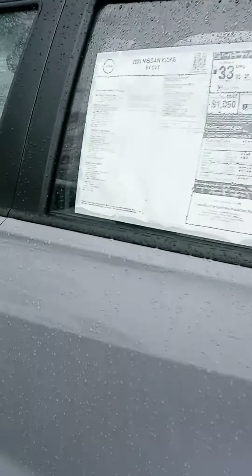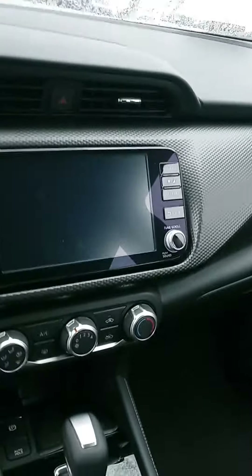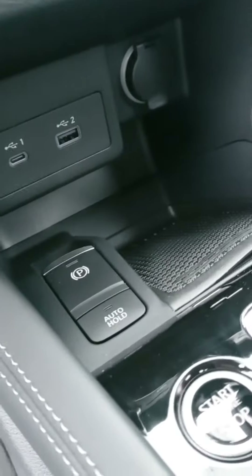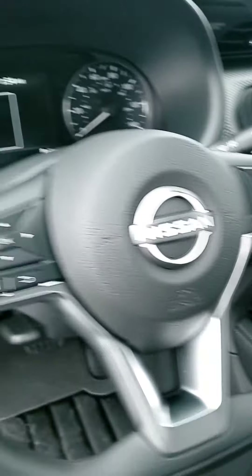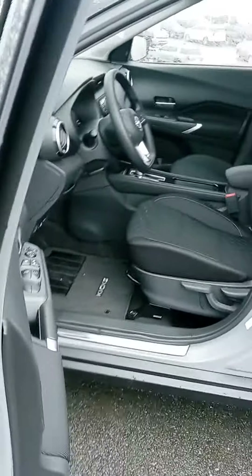Good gas mileage, nice reliable vehicle. Touch screen, backup camera, temperature controls underneath, plug-ins, push-button start. Of course you've got your Bluetooth and cruise control on your steering wheel, and a nice digital display.